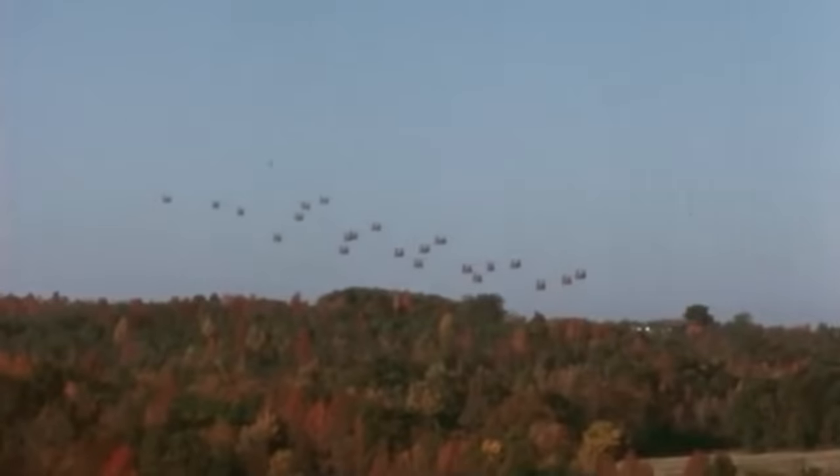At the height of the war, the army had 21 Chinook companies in Vietnam totaling nearly 700 aircraft. Of them, about 200 were lost to enemy fire or combat-related accidents.